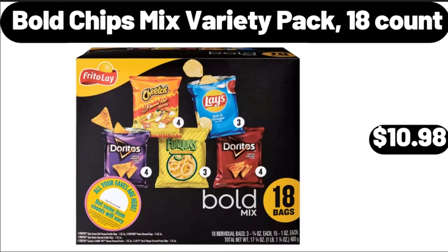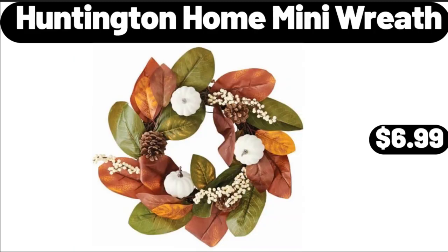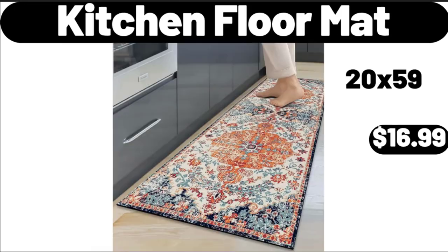Bold Chips Mixed Variety Pack, 18 Count, $10.98. Huntington Home Mini Wreath, $6.99. Kitchen Floor Mat, $16.99.